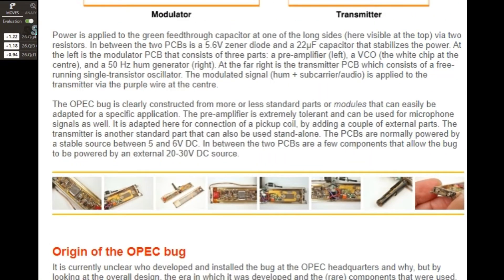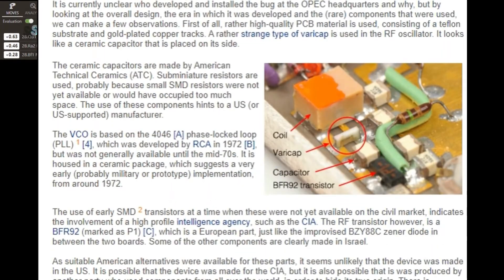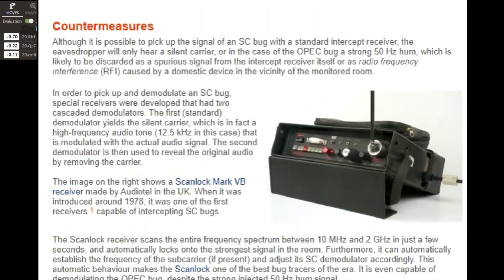Imagine now, decades later, what would be possible custom-made by big tech companies or secret government labs. But this isn't even necessary, as cheap affordable toys are totally capable of being used as cheating devices.